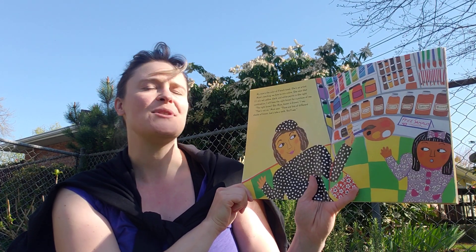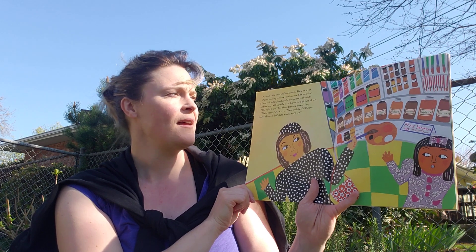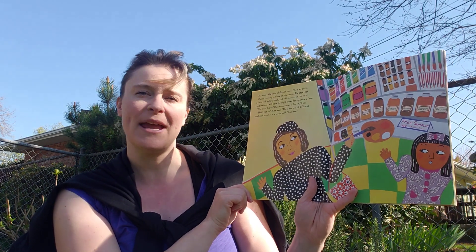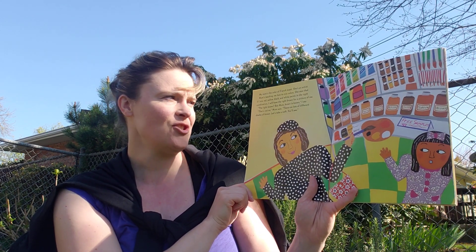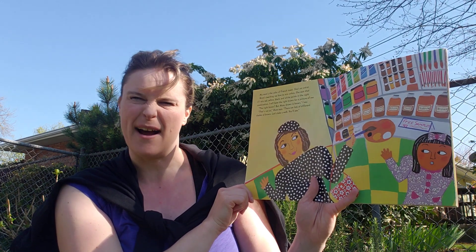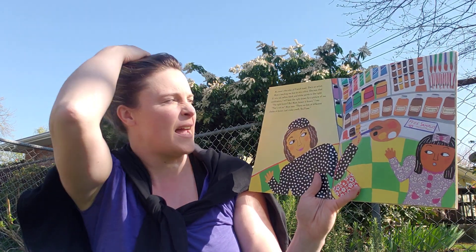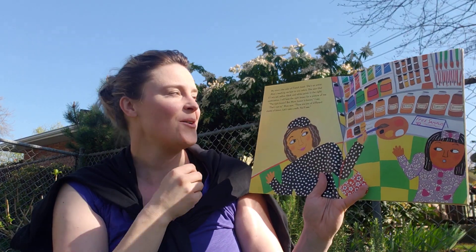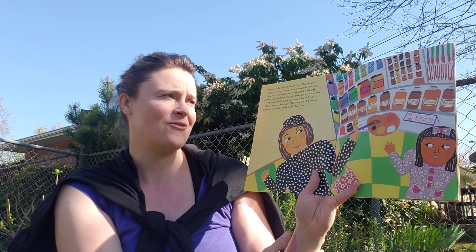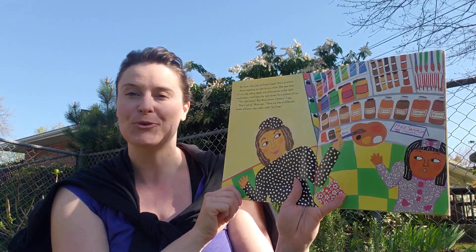Mom's teaching me how to mix colors. She says that if I mix red, yellow, black, and white paint in the right combination, I will have the right brown for a picture of me. The right brown? But mom, brown is brown, I say. That's not so, mom says. There are lots of different shades of brown. Let's take a walk and you'll see.